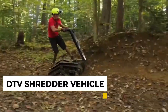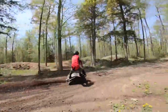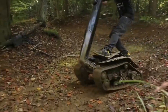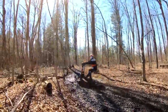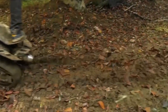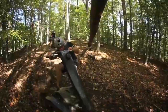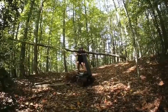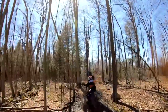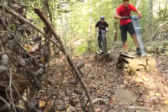3. DTV Shredder Vehicle. The DTV Shredder Vehicle is the first true crossover vehicle for recreation, utility, or whatever you want to use it for. It's a revolutionary all-terrain vehicle that can go anywhere — whether it's on land, water, or even in the snow. The DTV Shredder is powered by two high-powered engines that allow it to reach speeds of up to 30 mph. It also has a unique four-wheel drive system that gives it amazing traction and stability. If you are looking for a vehicle that can go anywhere and do anything, order your DTV Shredder today and start enjoying the great outdoors like never before.